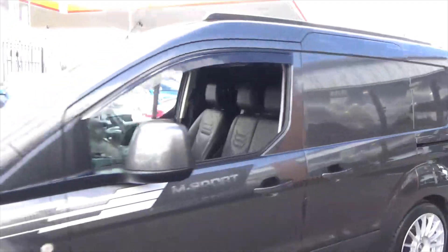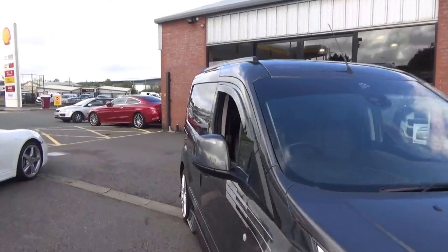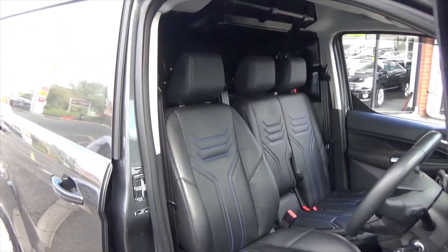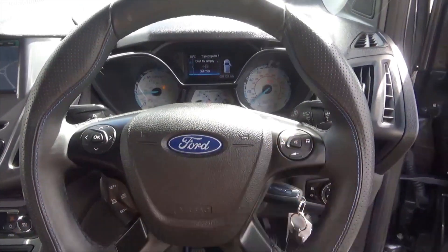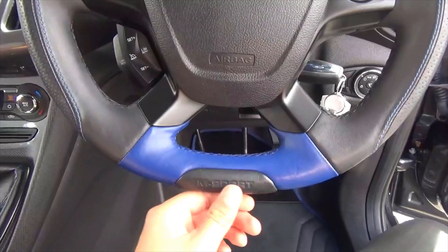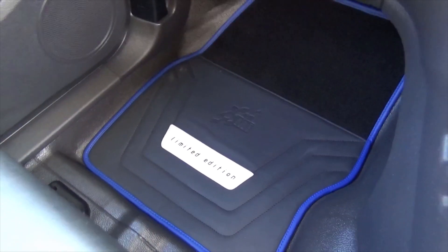Coming through to the driver's side, inside you get the full black leather with blue stitching throughout. It's embossed with the M Sport logo on the seats themselves. You've got a beefier reupholstered steering wheel with cruise control and speed limiter, voice command, automatic lights, and M Sport designation on the steering wheel. There are also limited edition floor mats.